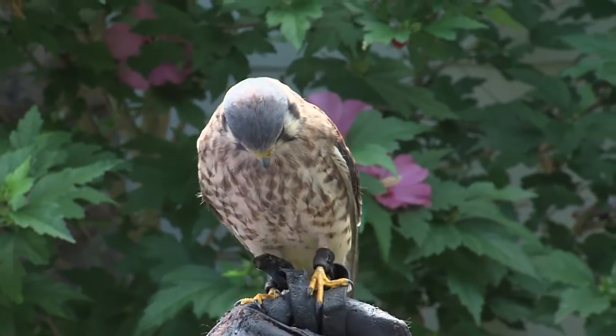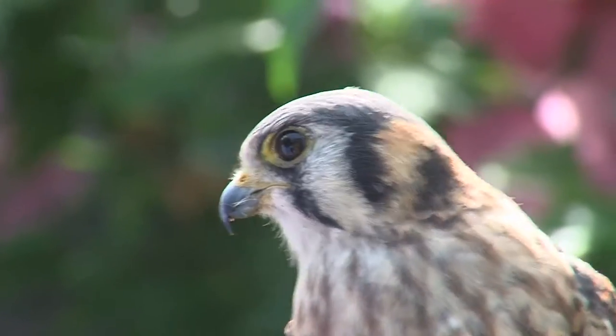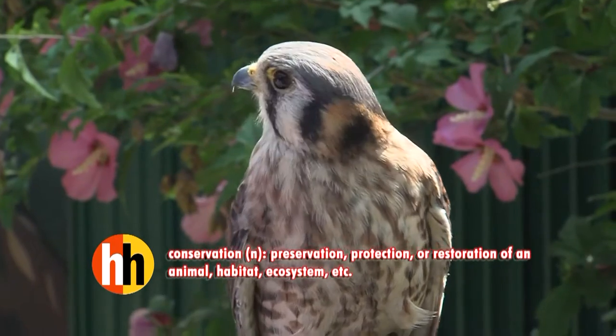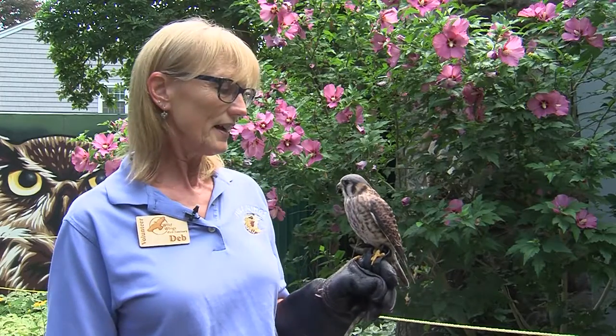Dakota is a cousin of the falcon family. She's the smallest of the falcons, and they're doing very well as far as their conservation. The problem with this little bird, even though she's quite feisty, is she falls prey to many of the other hawks and birds.